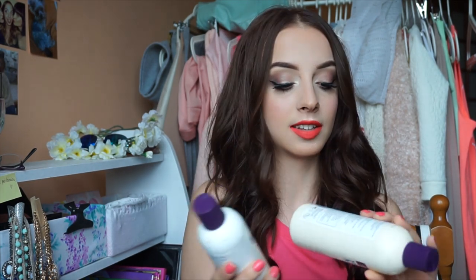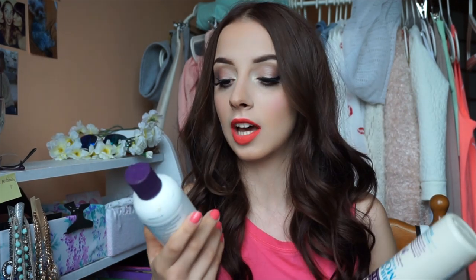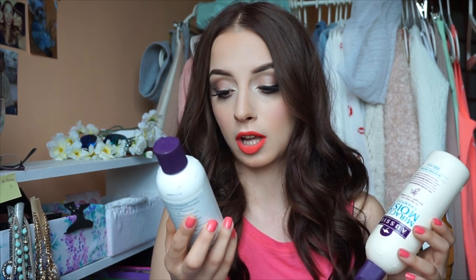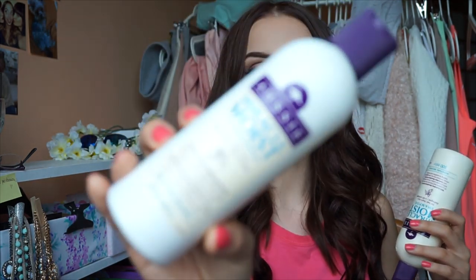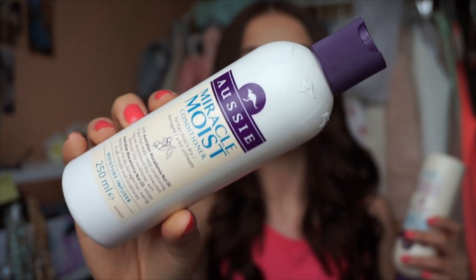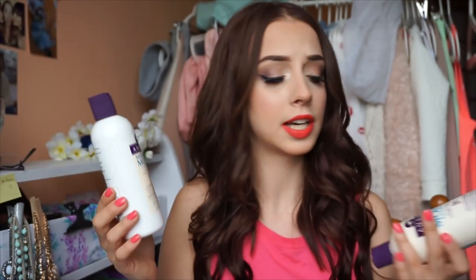Starting with shampoos and conditioners, my favorite duo of all time is the Aussie Miracle Moist — for hair that's dry and a bit unhappy. This is the shampoo and this is the conditioner. I love this stuff, it lasts a pretty long time, and it makes your hair super moisturized, hydrated, soft, and smooth.